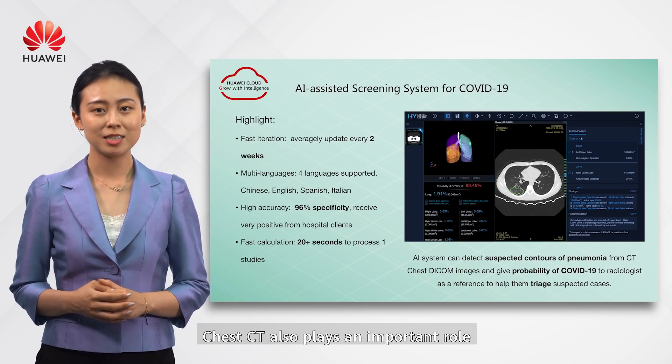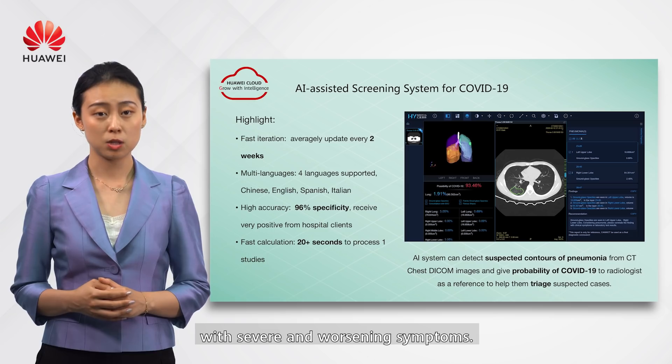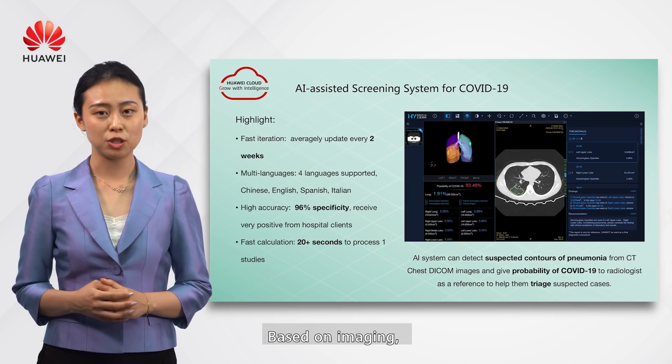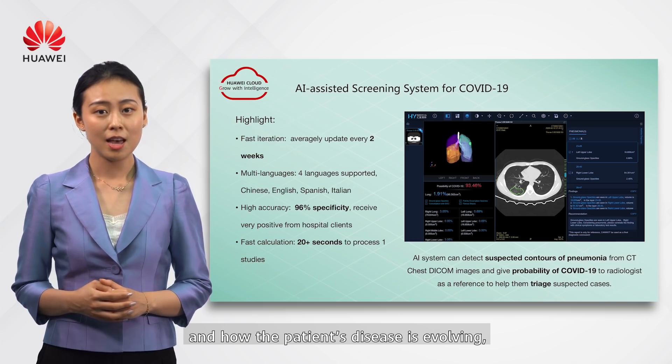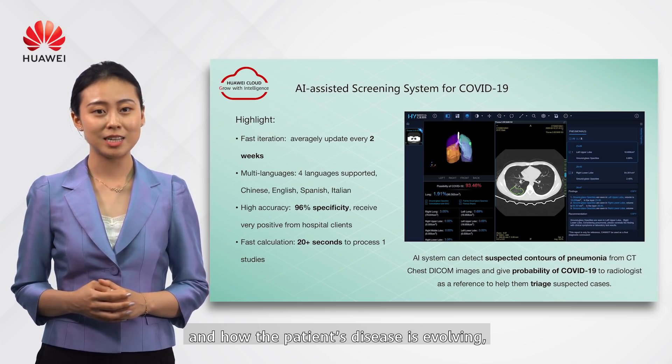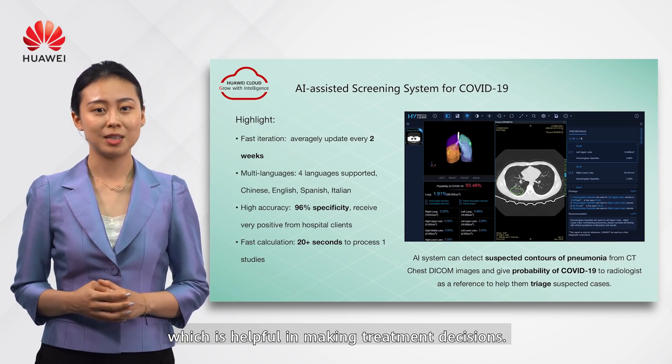Chest CT also plays an important role in the assessment of COVID-19 patients with severe and worsened symptoms. Based on the imaging, it can evaluate how severely the lungs are affected and how the patient's disease is evolving, which is very helpful in making treatment decisions.